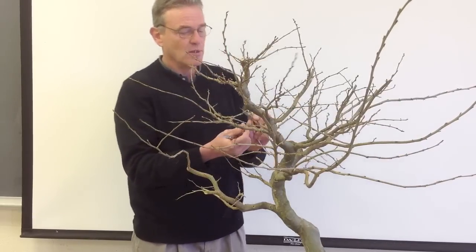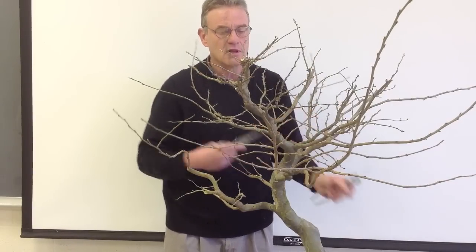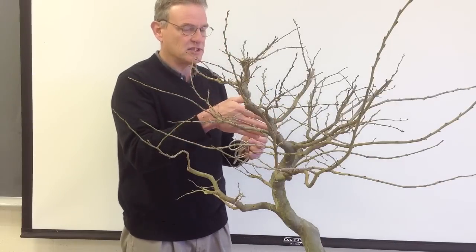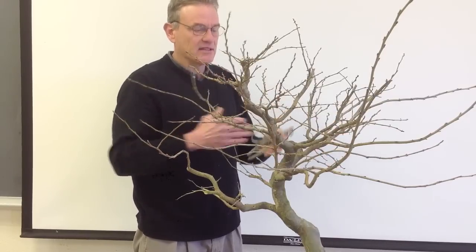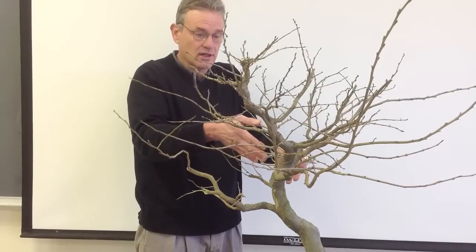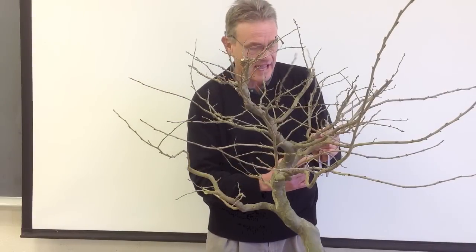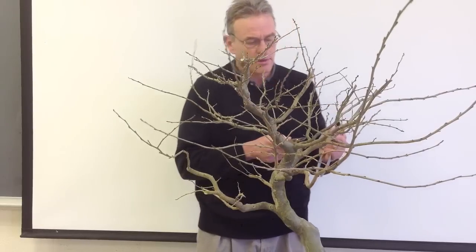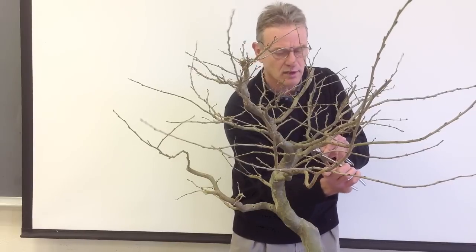From a bonsai perspective, one of the great things about deciduous trees is that most of them we use for bonsai are capable of growing new growth on old wood. So if you get to a point where you have a branch and it's in the right spot but all the parts on it are not where you want them to be, theoretically you can cut it back to just the branch — or even just a trunk — and new sprouts come out and you can work from there.